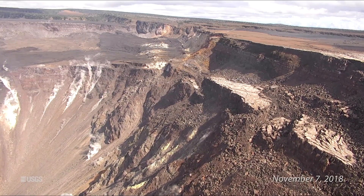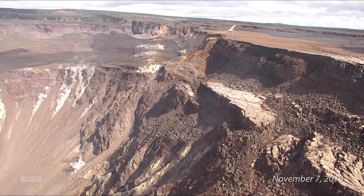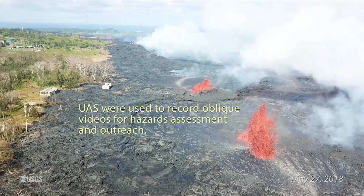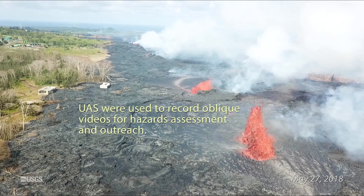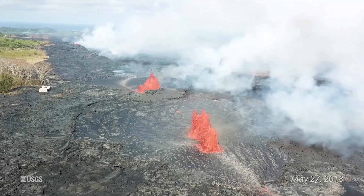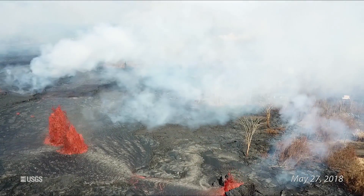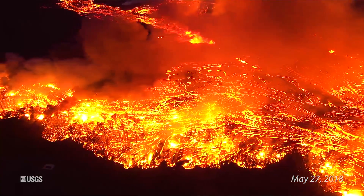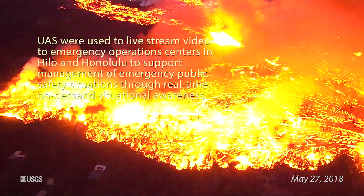HVO maintains visual surveillance of the volcano with web cameras and occasional field visits. HVO will continue to issue a weekly update every Tuesday until further notice and will issue additional messages as warranted by changing activity. Now we're going to move over to the actual volcanic activity notice, which includes some expanded information and details. This activity notice was issued by the HVO USGS for the Kilauea Volcano on Tuesday, March 26, 2019 at 3:07 PM Hawaii Standard Time.